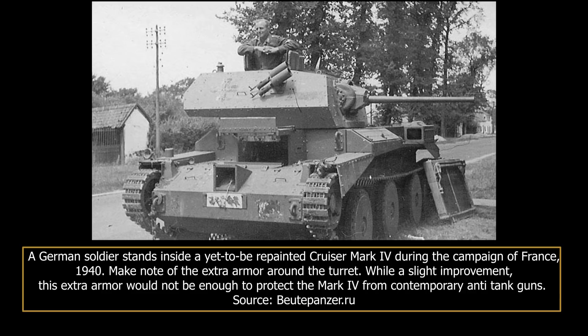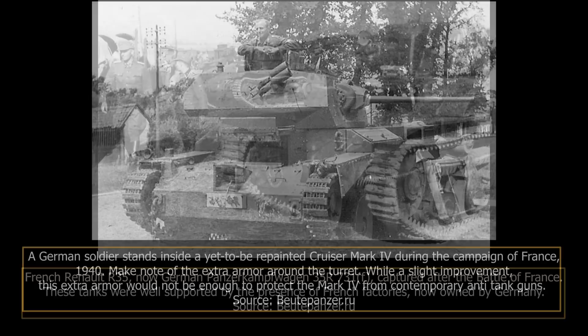A number of cruiser Mark IVs were deployed with the 1st British Armoured Division, sent to France as part of the British Expeditionary Force to fight against German troops. Though the Germans claimed the British lost 65 Mark IVs in France, only 40 appeared to have actually been deployed there, with the overestimation perhaps due to confusion with the very similar cruiser Mark III and simple overestimation. With the campaign of France quickly turning disastrous after the German breakthrough at Sedan on the 13th of May 1940, the encircled British Expeditionary Force barely made it out of the famous Dunkirk episode, leaving all of its heavy equipment, including any Mark IVs that had not been lost in combat, behind.